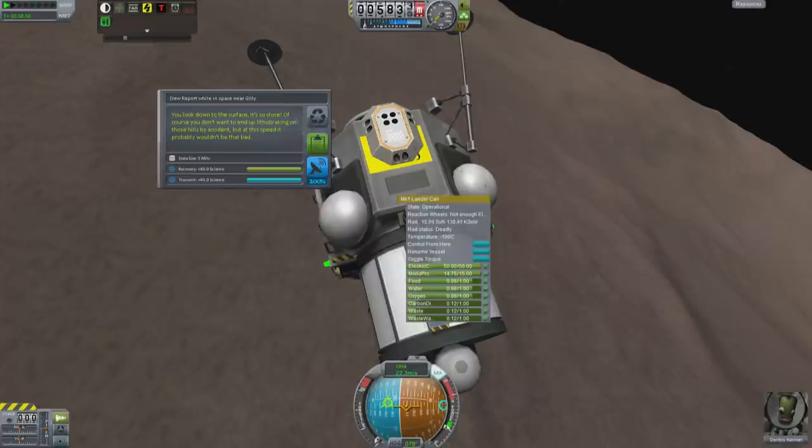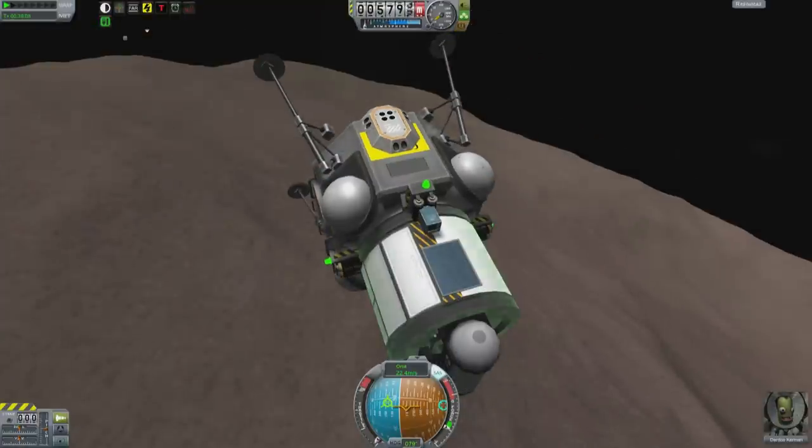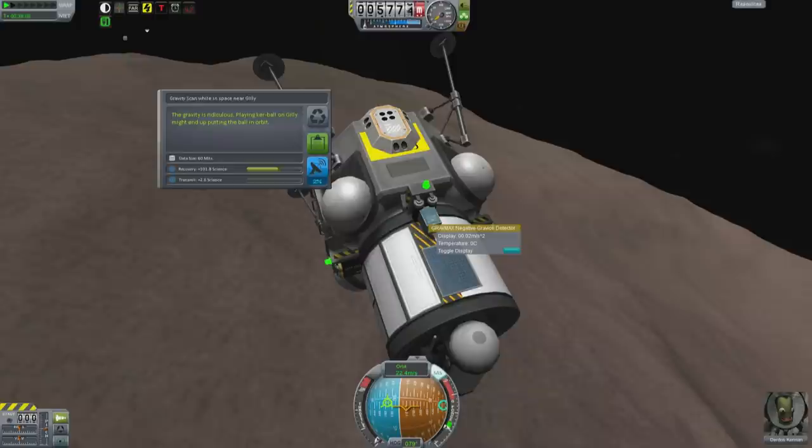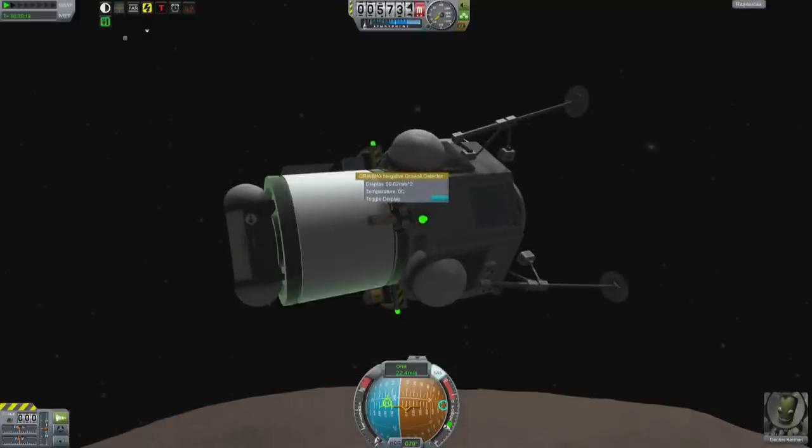You look down to the surface, it's so close. Of course, you don't want to end up litho-breaking on those hills by accident, but at this speed, would it really be that bad? And you can log some gravity data. The gravity is ridiculous — playing curveball might end up putting the ball into orbit.